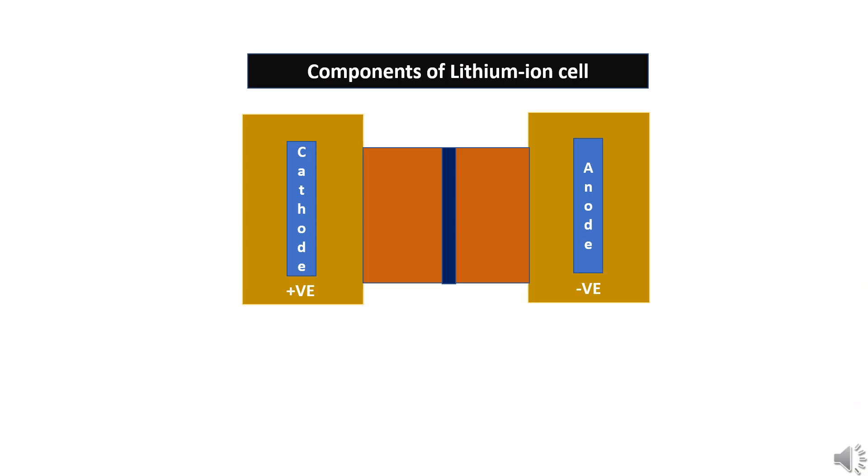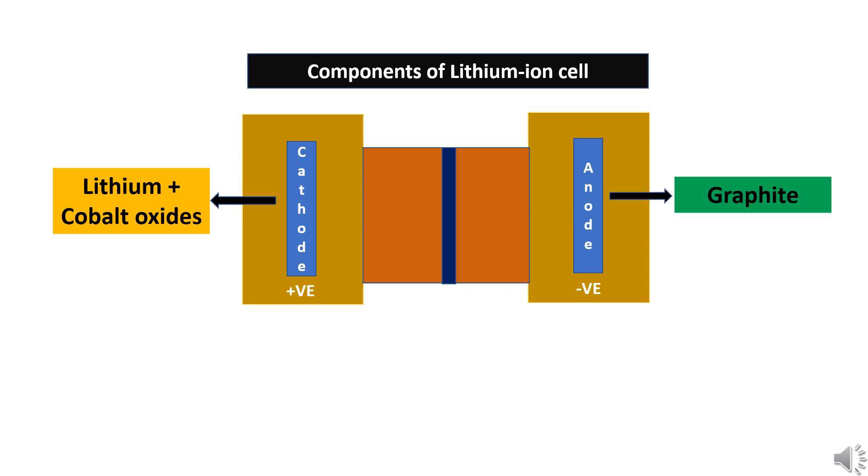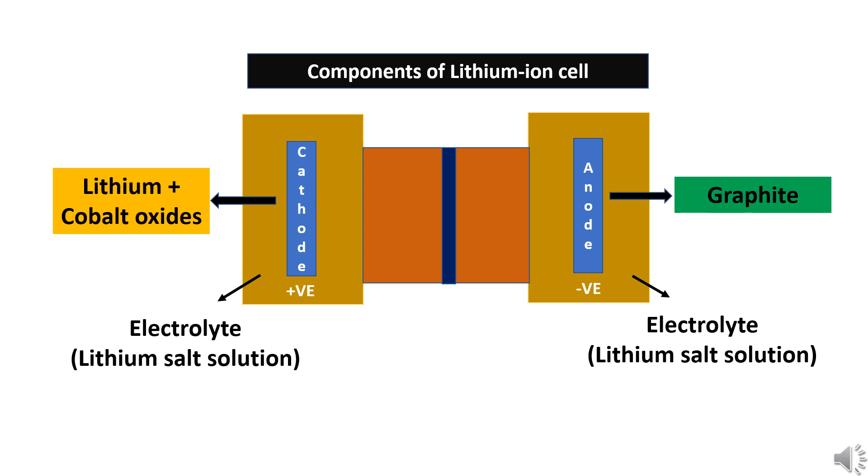Let us understand how the lithium-ion battery works. The lithium-ion battery consists of a cathode, which is the positive electrode, and an anode, which is the negative electrode. The cathodes are made of lithium oxides, which can produce the lithium ions. The anode is made of graphite. The electrolyte is a conducting lithium-salt solution. There is a separator which separates the cathode and the anode.